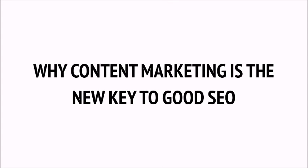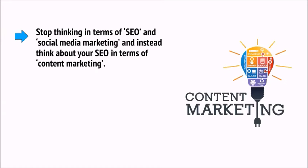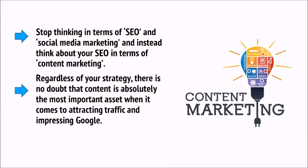Good SEO means forgetting SEO and concentrating on your user. It also means merging your different marketing strategies to create one bigger approach — writing amazing posts and sharing them so that you get more links, and writing great content that keeps people on your page longer. Stop thinking in terms of SEO and social media marketing separately, and instead think about your SEO in terms of content marketing. Regardless of your strategy, there is no doubt that content is absolutely the most important asset when it comes to attracting traffic and impressing Google.